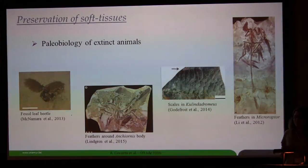Exceptionally well-preserved fossils are really fascinating. You can find these kinds of soft tissues in really rare localities. These localities are called Konservat-Lagerstätten and they are really important for preserving the biology of extinct organisms. In some cases you can find preserved skin, hair, feathers, or scales.